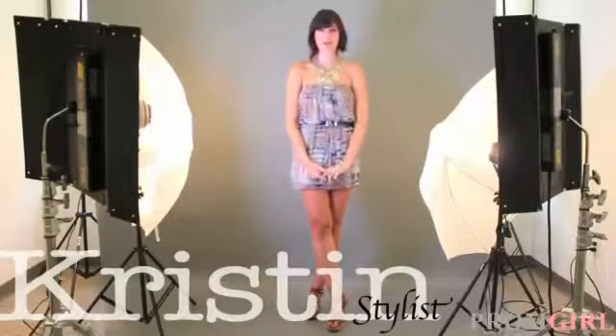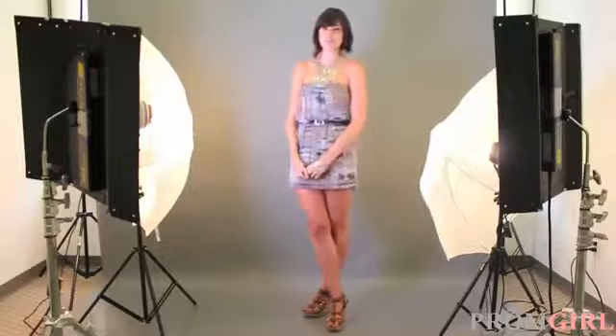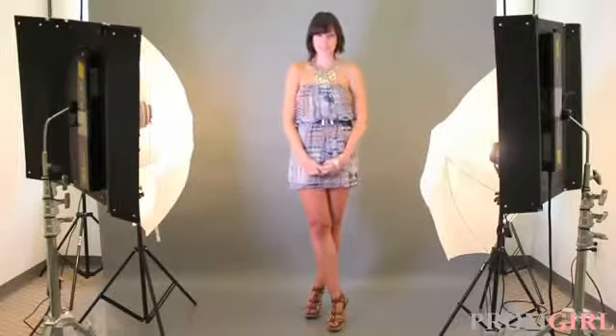Today we're at Prom Girls Photoshoot Studio to bring you a very special makeover video. Today we have Haley in the studio to try on a number of our new homecoming dresses for the fall season.